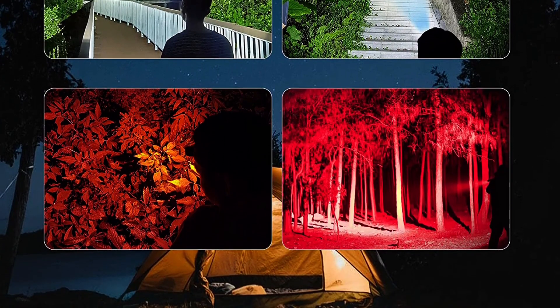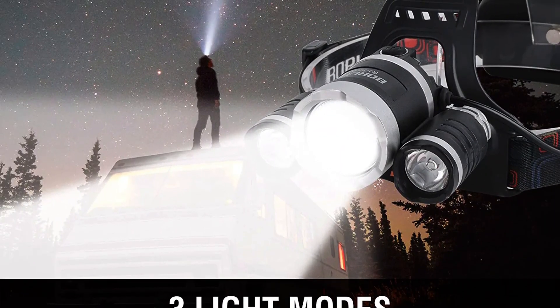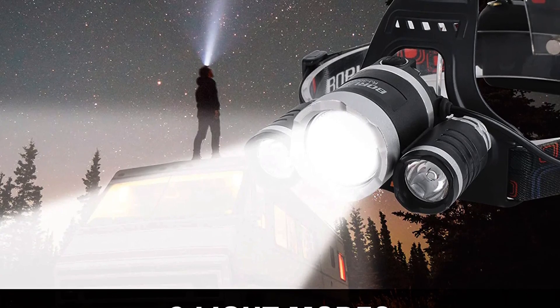After a few weeks of testing, this red lamp headlight meets all of my expectations. I believe it should be a staple in everyone's gear set. Plus, it is readily available at Walmart.